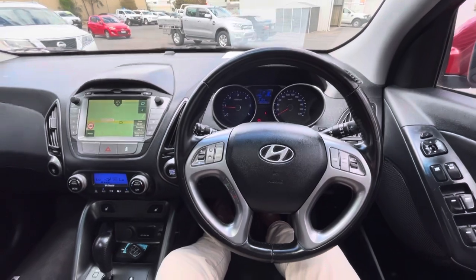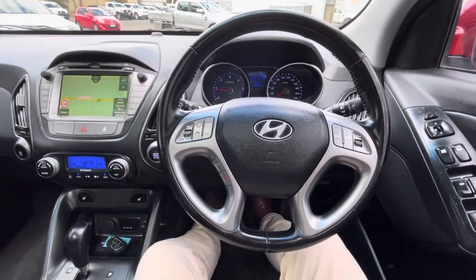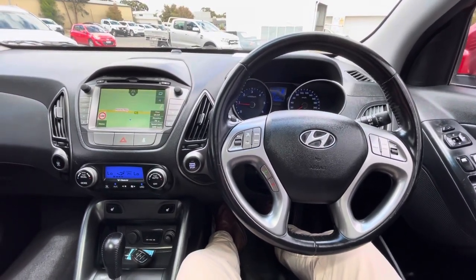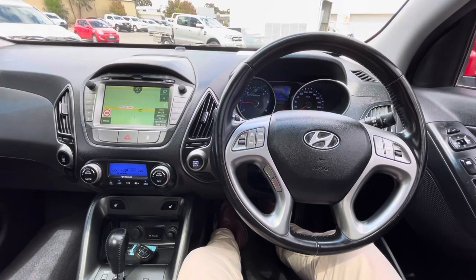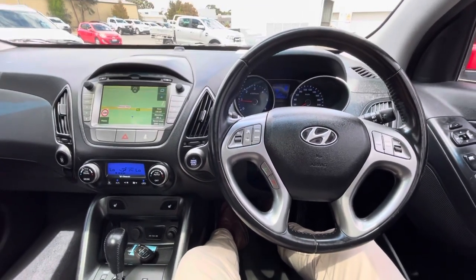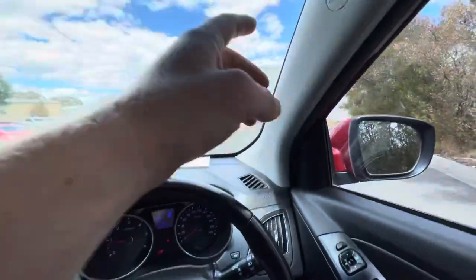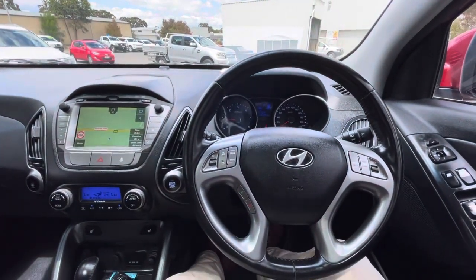That concludes our walk around video. Thank you for looking at our car — hopefully it's suitable for what you're looking for. We can take further videos or answer any questions. We arrange finance and protection plans over the phone, and can organize trade-ins over the phone anywhere in Melbourne or Victoria. We offer free transport anywhere in Victoria, so we can organize delivery of this car to your front door once everything's paid. Side curtain airbags are standard on this, and it also has side airbags in the seat. It is a very safe car and a great family vehicle.